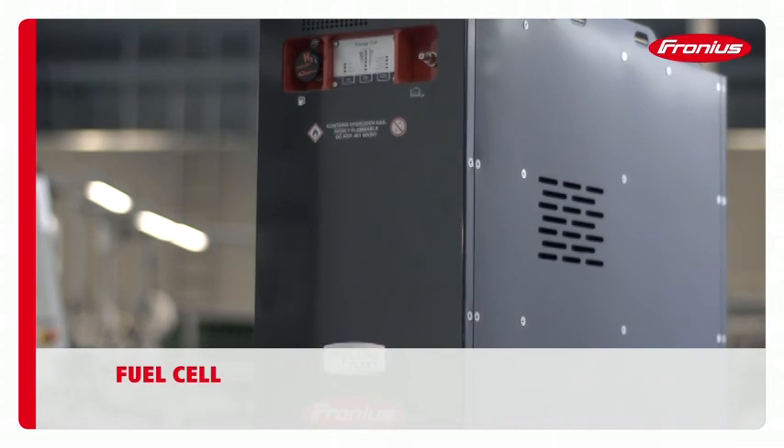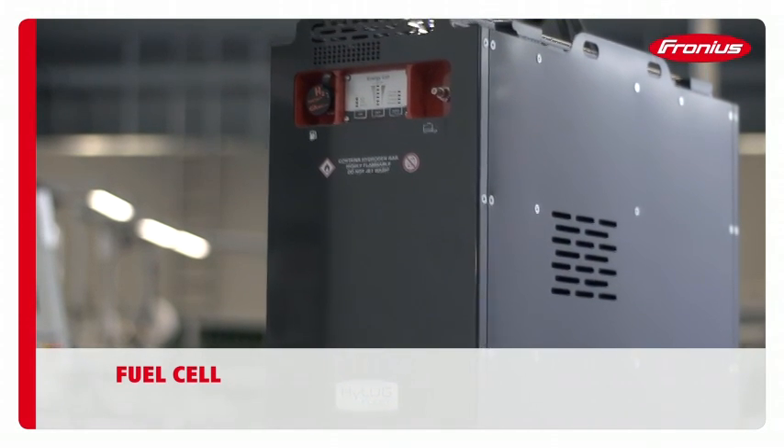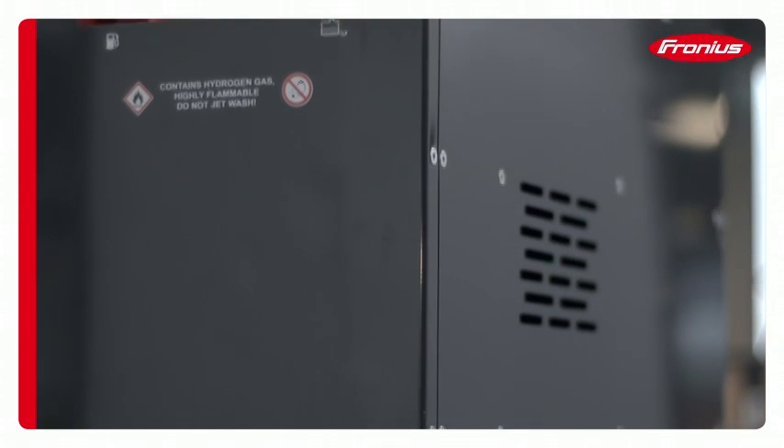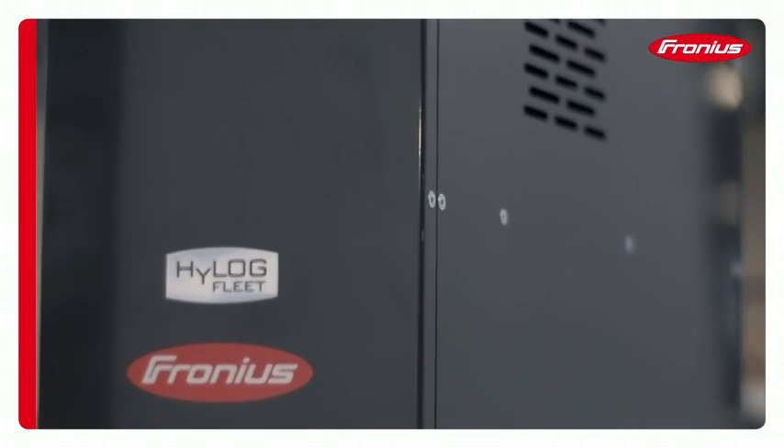In addition to system components, Fronius is also hard at work optimizing charging mechanisms for lithium-ion batteries, as well as enhancing the field of fuel cell technology.